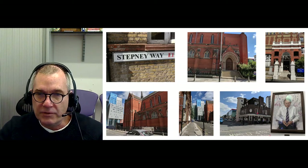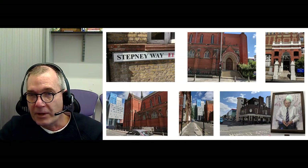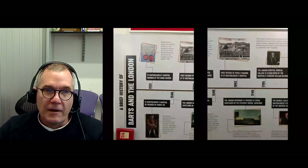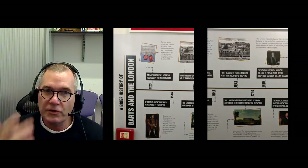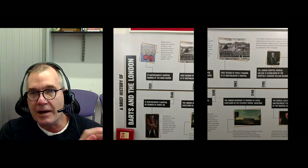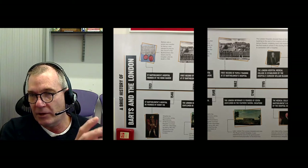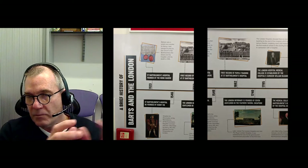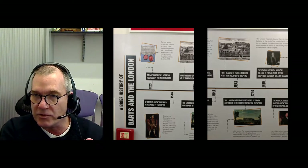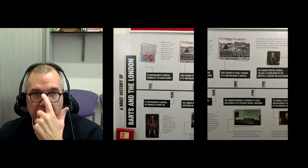Unfortunately, because of COVID-19, the pub is actually closed right now. I would normally take you on a tour into the medical school and show you this wall — basically a timeline of our medical schools. Our medical school is Barts and the London: Barts refers to St. Bartholomew's Medical School that merged with the London to become a bigger medical school.